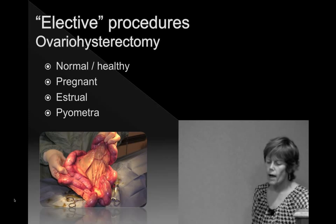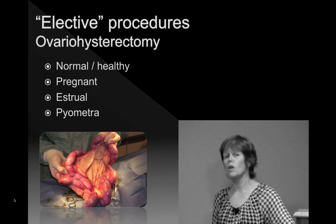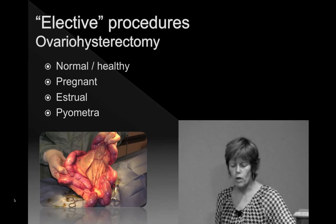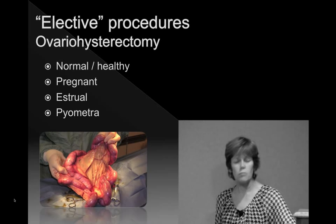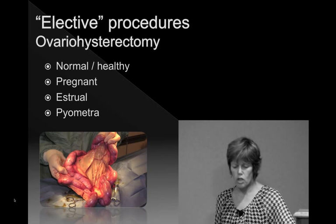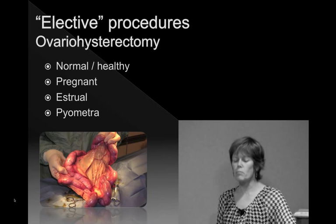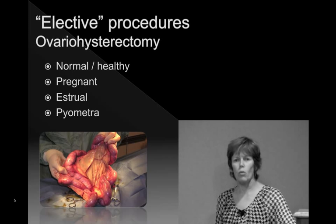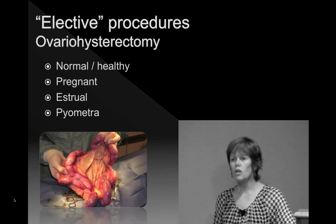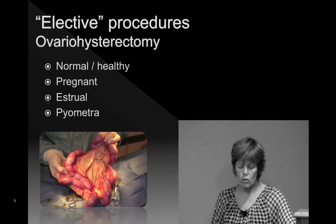In shelters, we have elective procedures, but an elective procedure is not always on a completely healthy animal. They may come in for an ovariohysterectomy and be normal and healthy, or they might be pregnant, or in oestrus, or you open them up and find a pyometra. You may have allotted them to an ASA 1 or 2 status and actually assigned them the wrong status, and there may be more chance that something goes wrong.